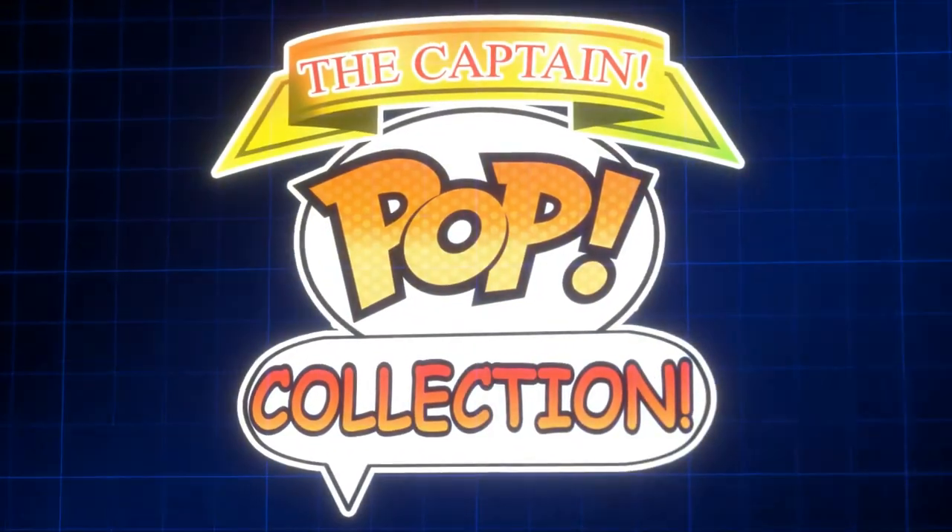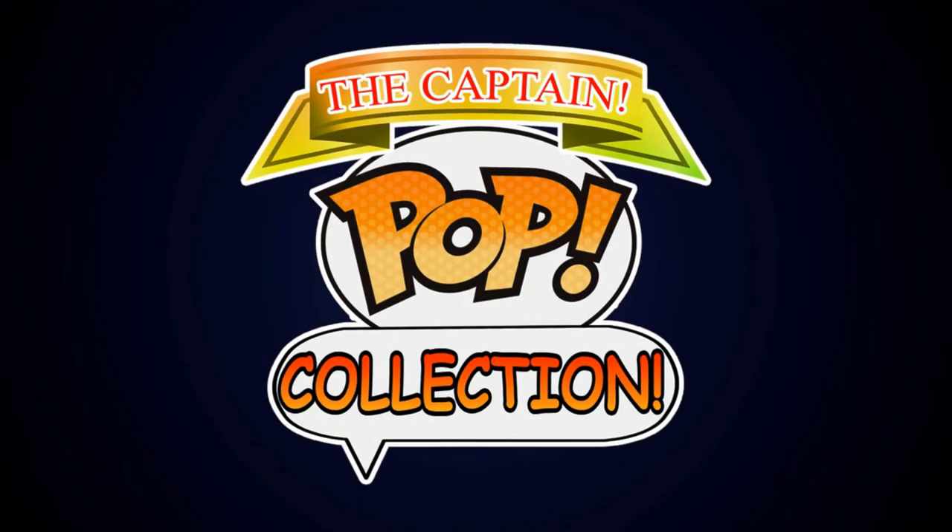Welcome back to the channel. I'm of course the Captain and today I'm sharing with you guys one of my Funko Pop collections. As you know I'm a huge Disney fan and I love collecting things, and Funko Pops just look really cool. So I have managed to get my hands on Flick from A Bug's Life.